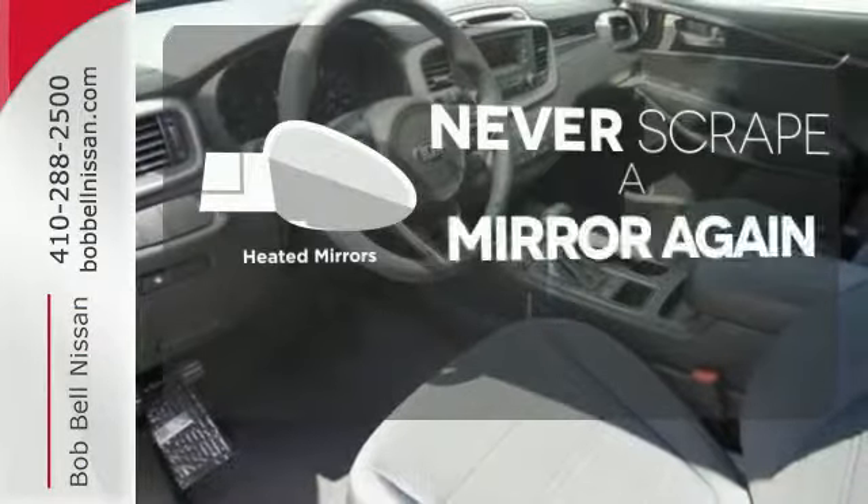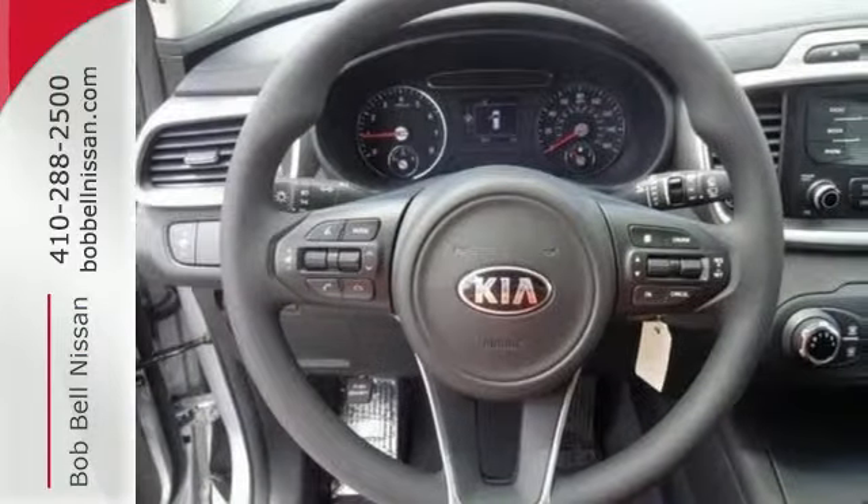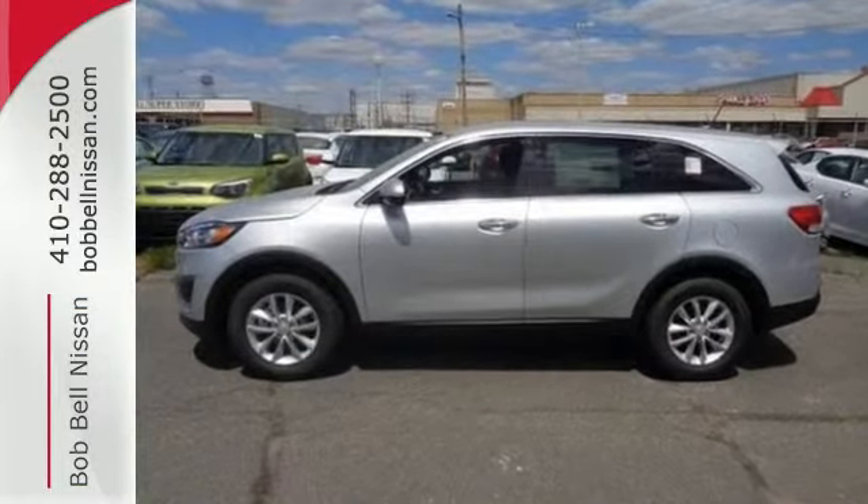Heated mirrors mean never worrying about ice obstructing your view. Enjoy function and form in one adventurous package. Test drive this Sorento today.